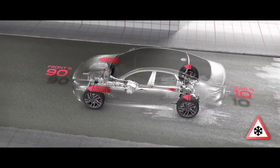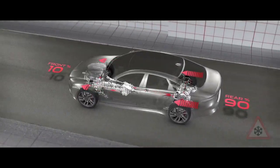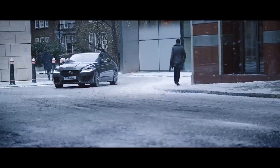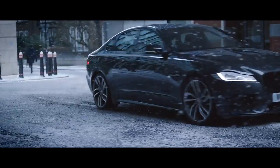Then, when conditions improve, it sends the power back to the rear wheels where it belongs. Perfect dynamics, outstanding performance all year round.